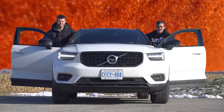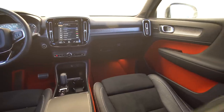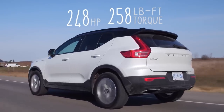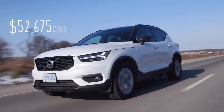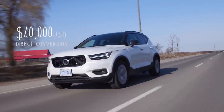I'm Yuri. I'm Jacob. We're going for a drive. 2019 Volvo XC40, T5 R-Design. 248 horsepower and 258 pound-feet of torque. And how much does it cost? $52,675 Canadian, which is a direct conversion of about $40,000 US. So let's start the review.